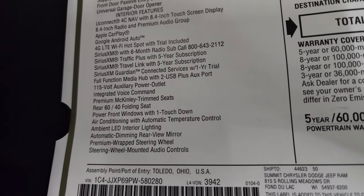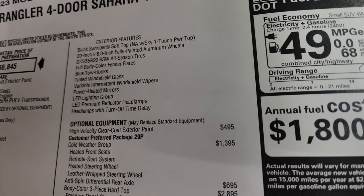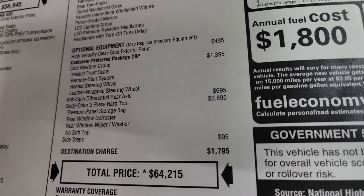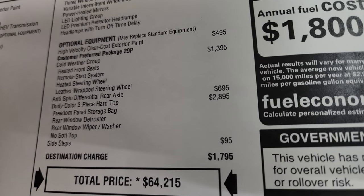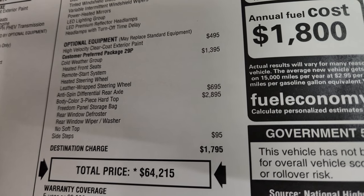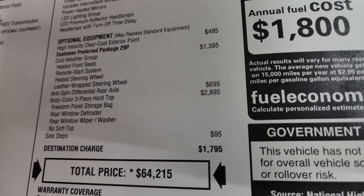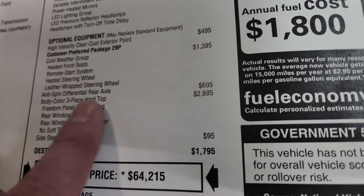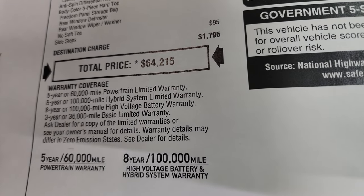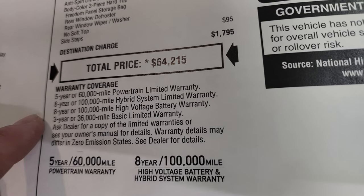The premium McKinley trimmed seats, ambient LED lighting, and LED lighting group with LED premium reflector headlamps are standard. The high velocity clear coat color is $495. The 29P Sahara 4xE package is included. This one also has the cold weather group — heated seats, remote start, heated steering wheel, and leather wrap steering wheel — that's a $1,395 option. The anti-spin differential rear axle is $695. The body-colored hardtop is $2,895. Those side steps are $95. The MSRP is $64,215. You can find the summit price with all rebates and incentives via the link in the upper right-hand part of the screen.